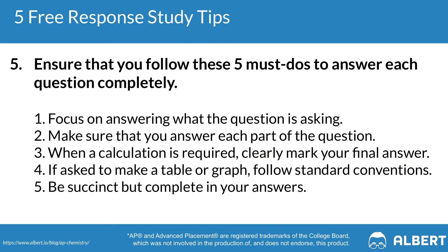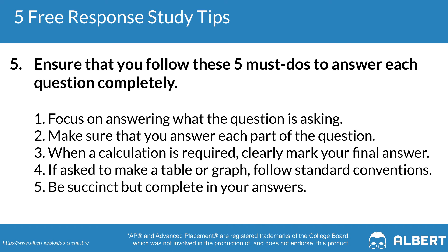Our last free response tip covers the must-do's for AP Chemistry free response. First, you don't need to restate the question — just focus on answering it directly. Second, when there are multiple parts, answer every single part and make it clear to your reader which part of your answer corresponds to part A versus part B versus part C. Third, when calculations are required, show your work and make sure your final answer includes units. Students often lose points simply because they forgot to carry over units. Don't forget to provide units for every answer and labels where appropriate. Also reread the question to make sure your answer makes sense — watch for answers that seem too big or too small. When asked to create a table or graph, make sure it has a clear title, axes, and labels.